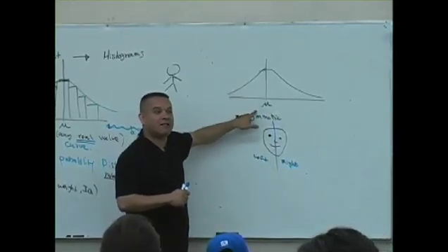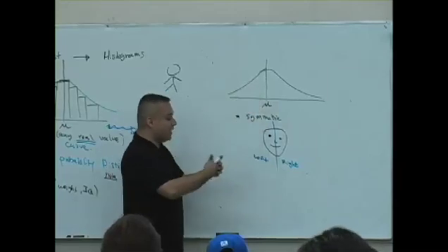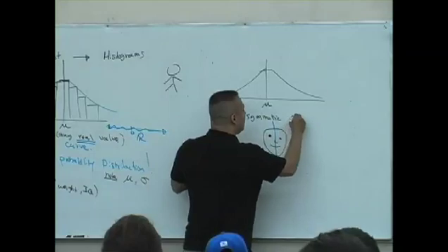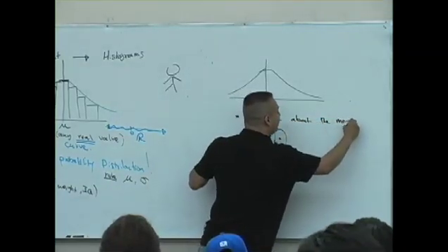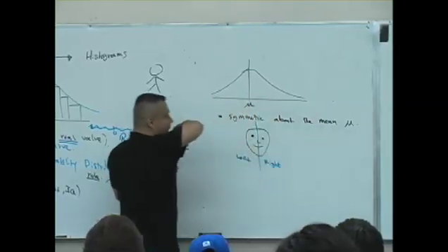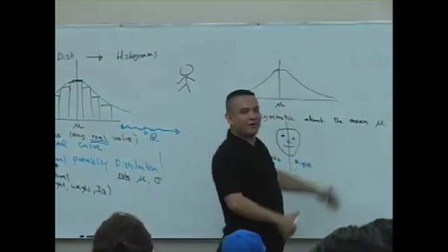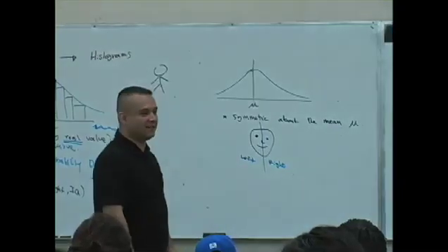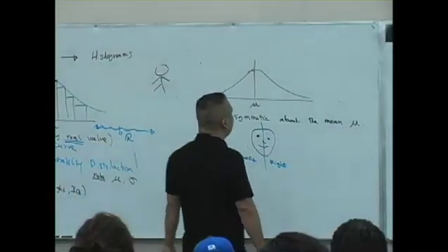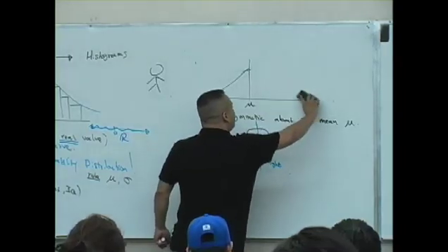So this Belle is supposed to be beautiful. It's supposed to be symmetric about the mean, Mu — meaning that the left side is just like the right side. It's true. It's all true. You guys think I make it up, but it's not made up. We live in a cruel world.